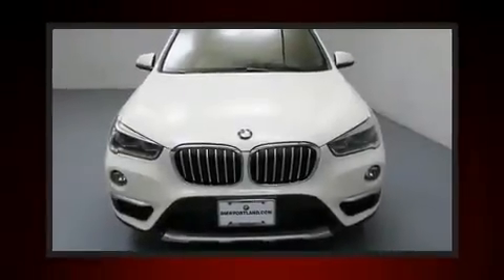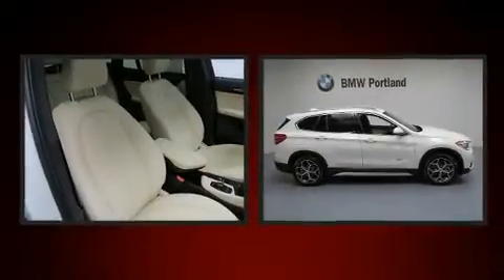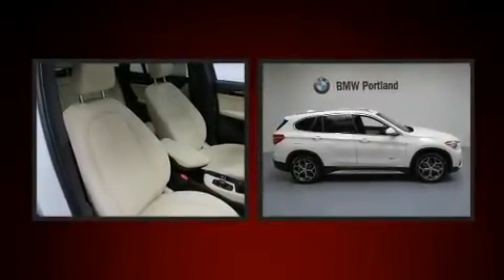Get excited about the 2017 BMW X1. With fewer than 5,000 miles on the odometer, this model delivers an exhilarating ride without compromising ultimate luxury.